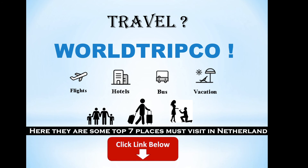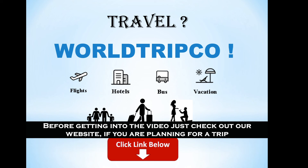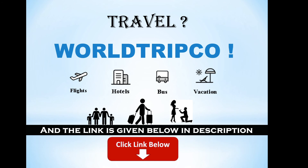Hey, this is Backpacker from Old Tripko. There are some top 7 places you must visit in the Netherlands. Before getting into the video, just check out our website if you are planning for a trip — the link is given below in the description.